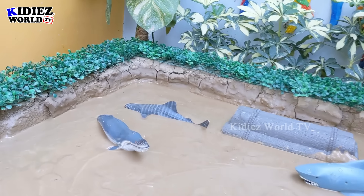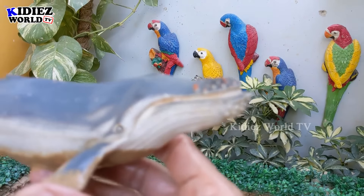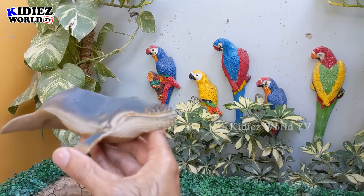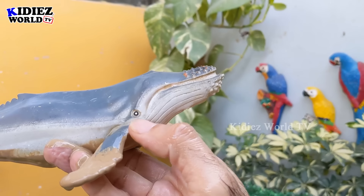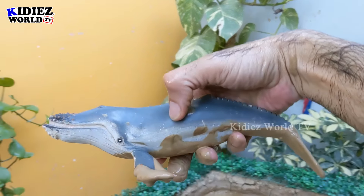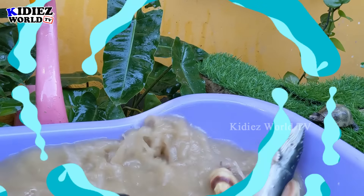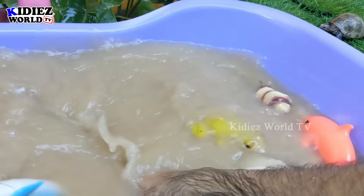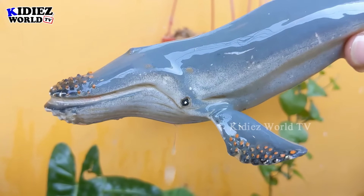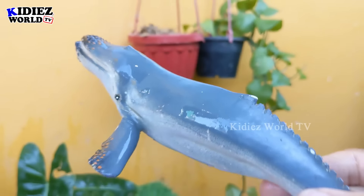The next one we have is a humpback. Wow, just look at this big, big sea fish — the humpback. Look at the eyes it has! This is a so big and so giant sea fish. Let's make him clean. Here we go, humpback — wow, a very, very incredible big sea fish!